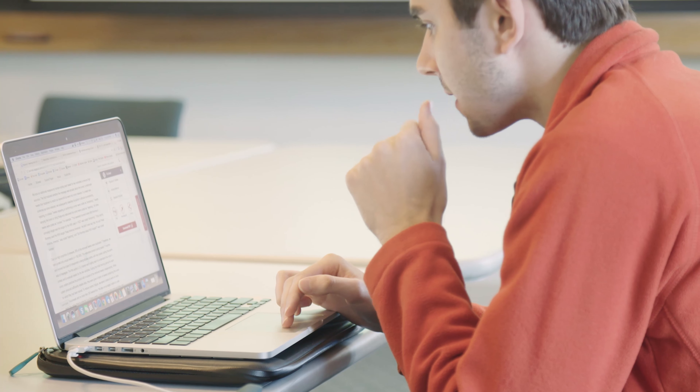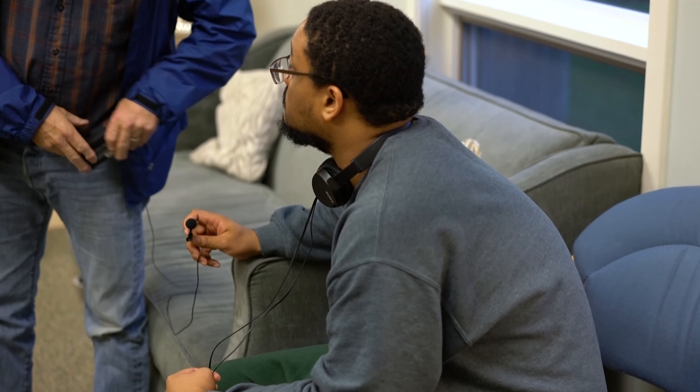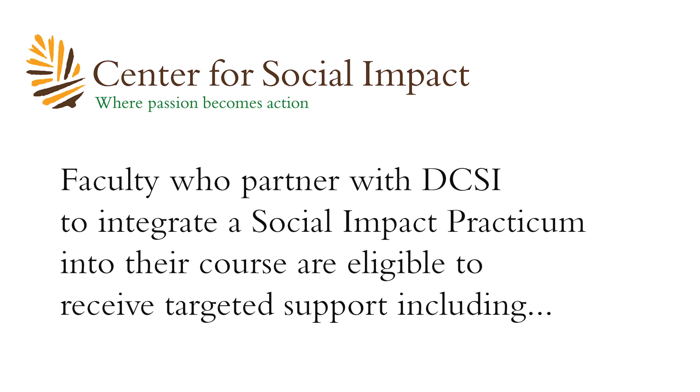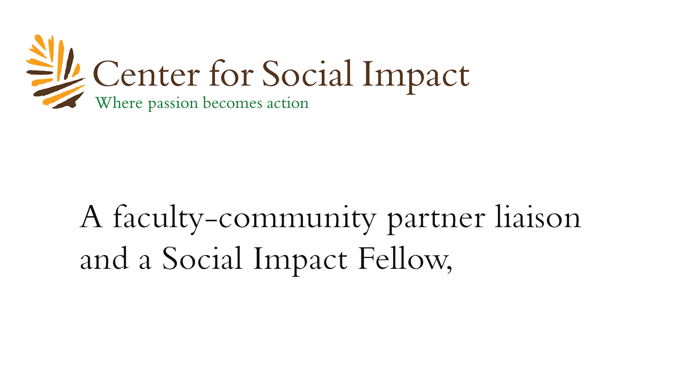The social impact practicum initiative is in response to President Hanlon's experiential learning initiative, and it was made possible through that initiative. SIPs are integrated in 24 disciplines across campus. Professor Ruff's documentary video-making course is pairing with an addiction treatment and recovery program — they are making a documentary on the role that peer support plays in addiction recovery and also looking at the opioid crisis happening in New Hampshire and Vermont.